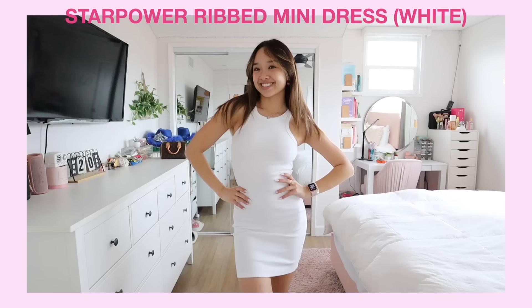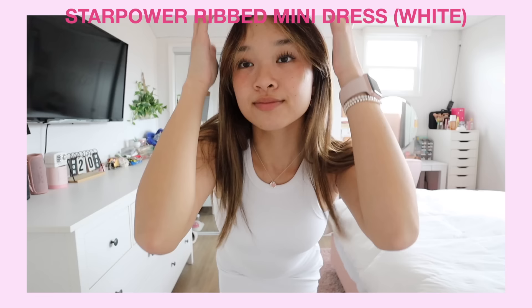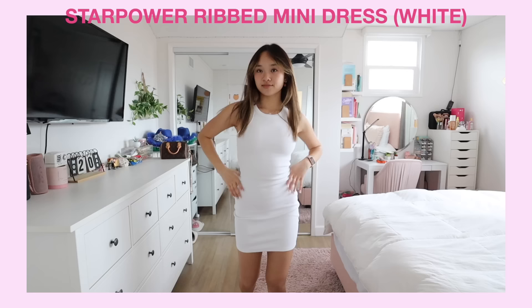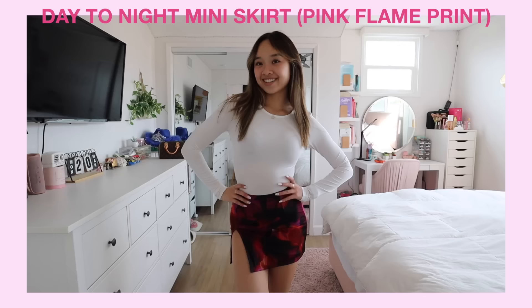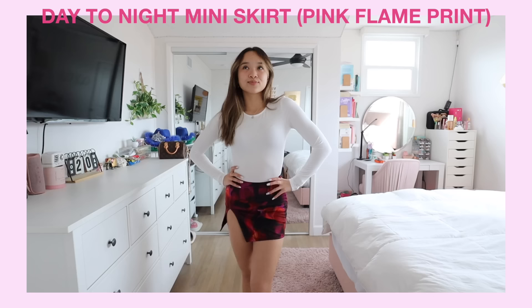Moving on to dresses — White Fox has so many, but I got the Star Power ribbed mini dress in white. Super flattering and simple. You can dress it up with cute boots or heels, or dress it down with a jean jacket and tennis shoes. I love that versatility. Then I also got this skirt — the Day to Night mini skirt in the pink flame print. It's just too cute, fits super well, and has a zipper in the back. I'd pair it with a white top, cute shoes, and maybe a jacket.